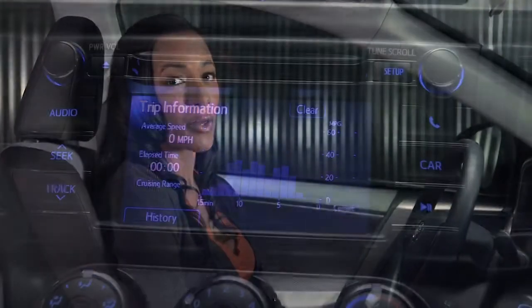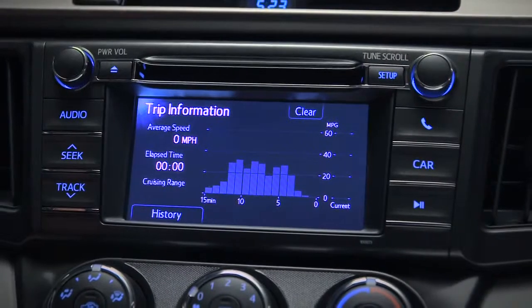And finally, you can check on your fuel economy and even customize many of the vehicle's automated features, all through the audio display.